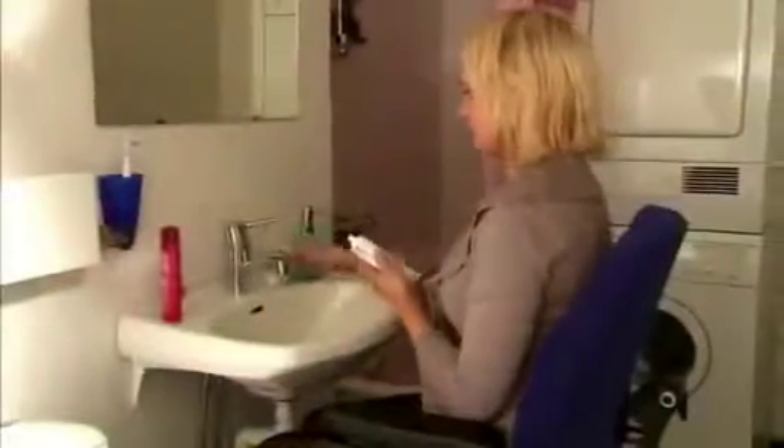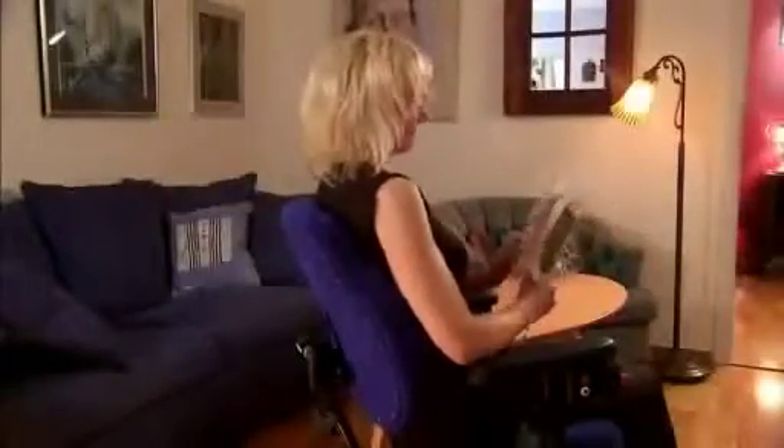Then do the washing up afterwards. Brush your teeth and wash yourself. And, when it's time for a breather, be able to sit back comfortably and relax with a good book. All this is possible for you without help from others in a normal environment, without specially adapted and expensive aids.